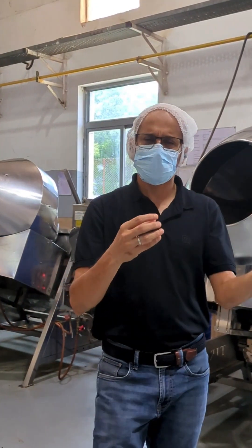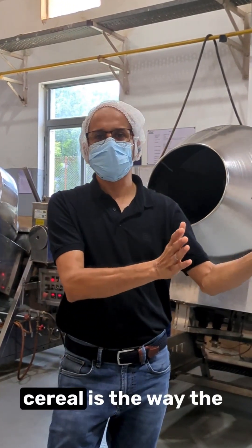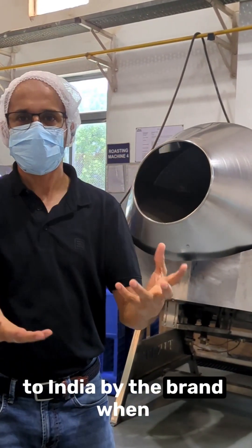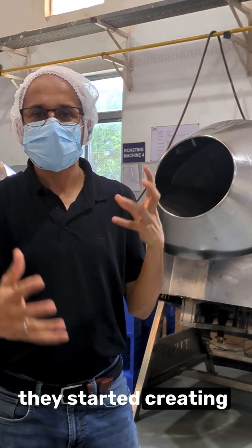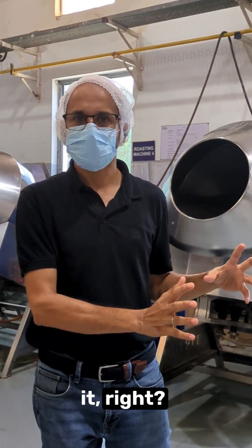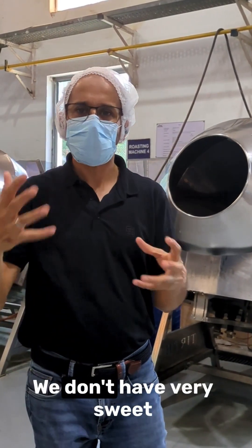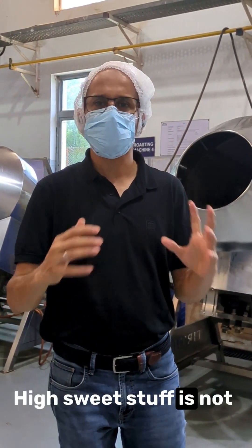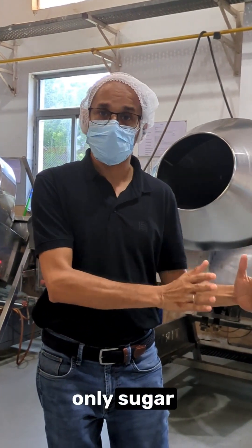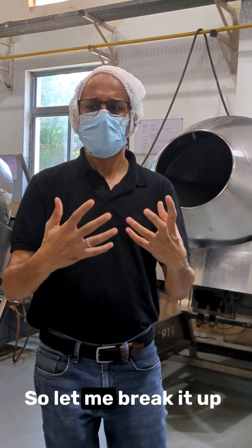Let's take muesli versus sambar, idli, and a paratha. The problem with western cereal is the way the formulation was made and brought to India — there is lots of sugar in it. Except for maybe the central belt, we don't have very sweet stuff for breakfast. So the problem here is only sugar, as long as you are not touching anything hyper-processed.